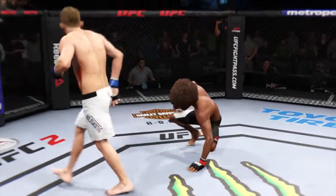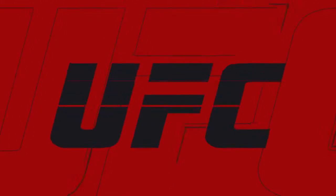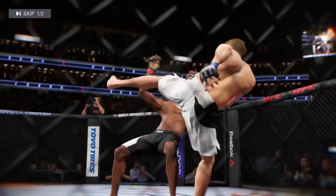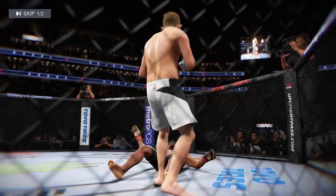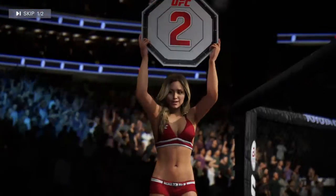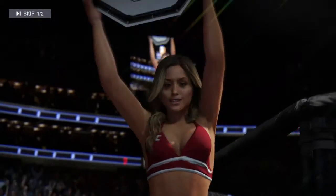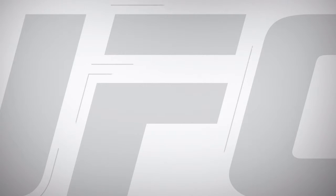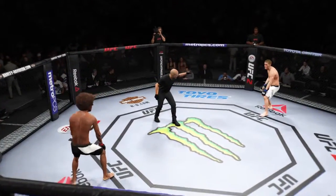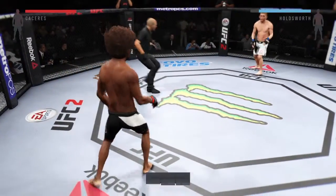A huge round and a vicious knockdown from Chris Holdsworth — huge knockdown and very close to stopping that fight. Here's a vicious kick that results in a knockdown. Brittany gets us set for round number two. Second round.